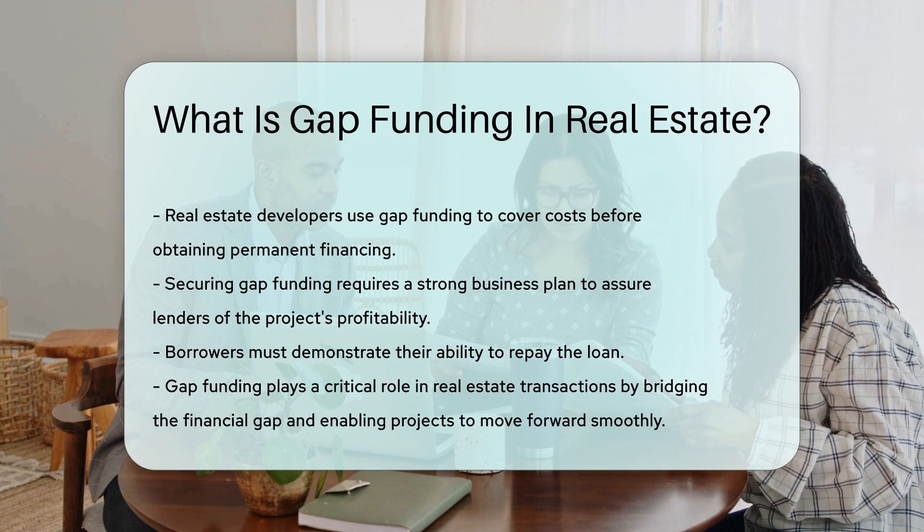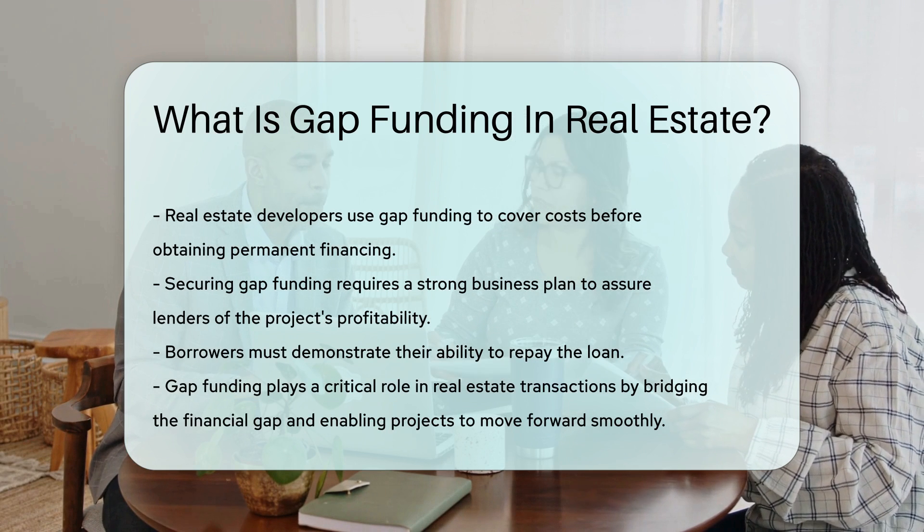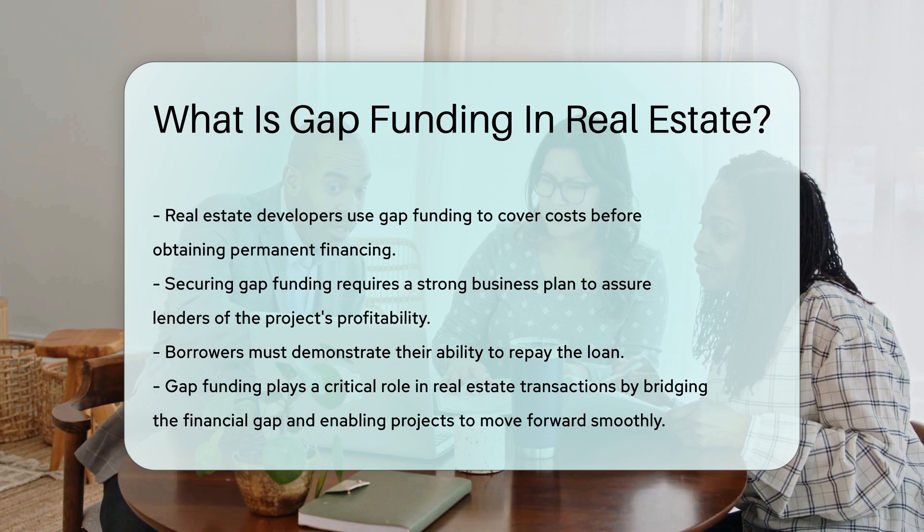Gap funding plays a critical role in real estate transactions. It bridges the financial gap, enabling projects to move forward smoothly.